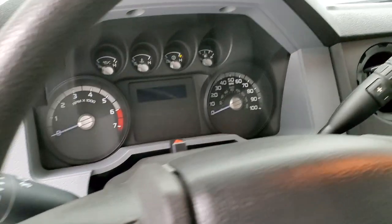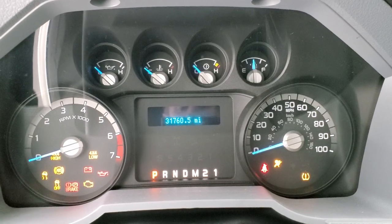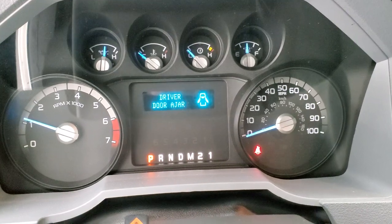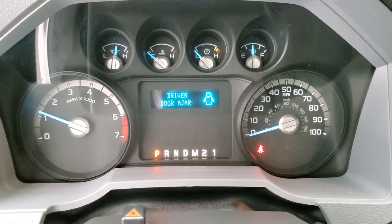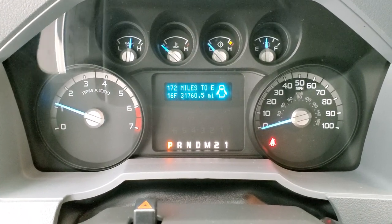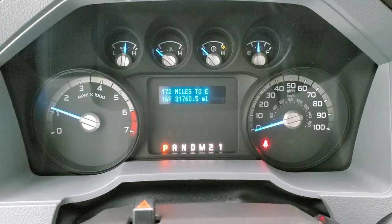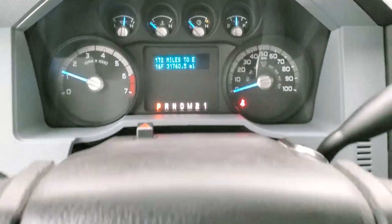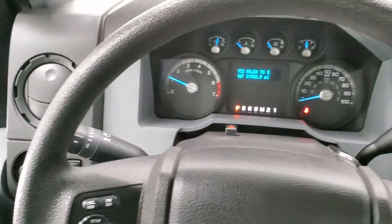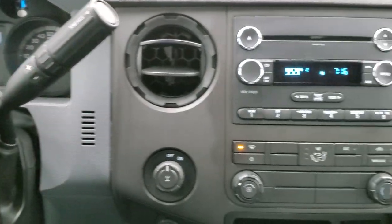We'll hop inside, turn it on, and take a look at the miles, radio, and everything this truck has to offer. This one has 31,760 miles. You get an outside temperature display and miles to empty. The instrument cluster is very nice and clean. Cruise controls and information center controls are on the left. It does come with the 6-speed automatic transmission with the optional tap shift.